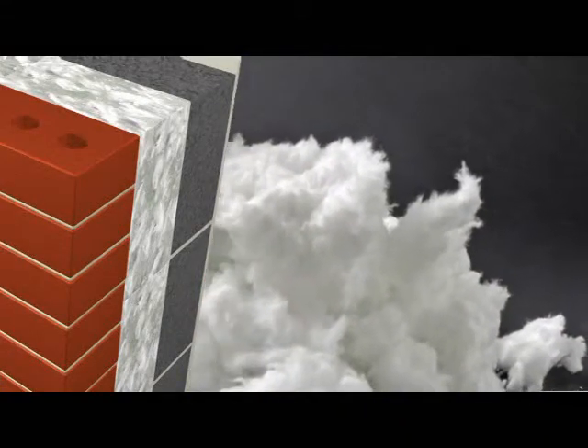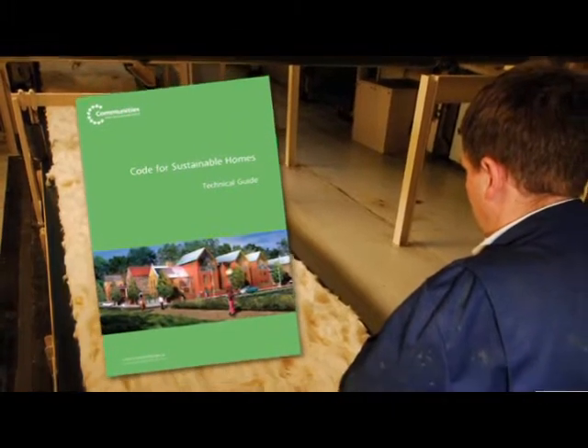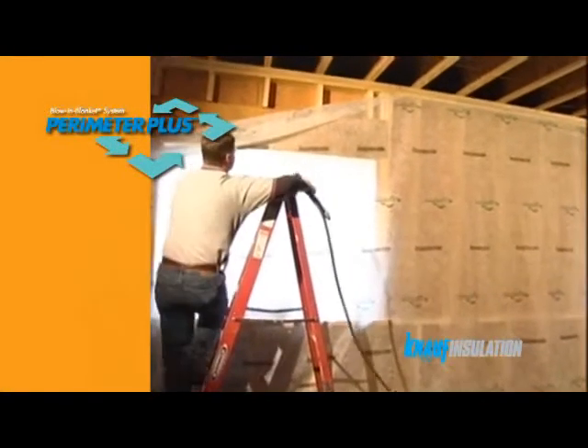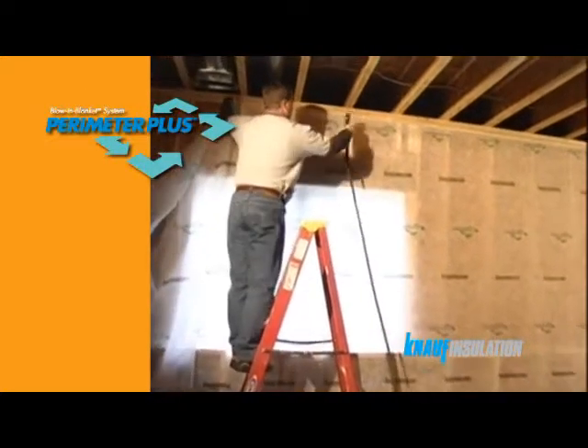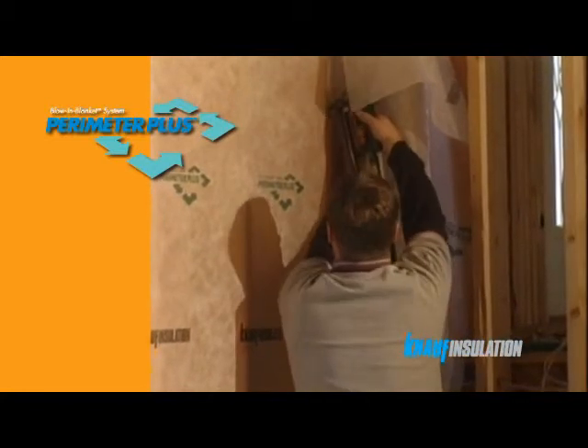Knauf Insulation is developing a new range of insulation solutions for the timber frame market to enable straightforward compliance with the new Code for Sustainable Homes. Perimeter Plus was developed by Knauf Insulation in the United States and is now the preferred method of insulation for timber frame building.